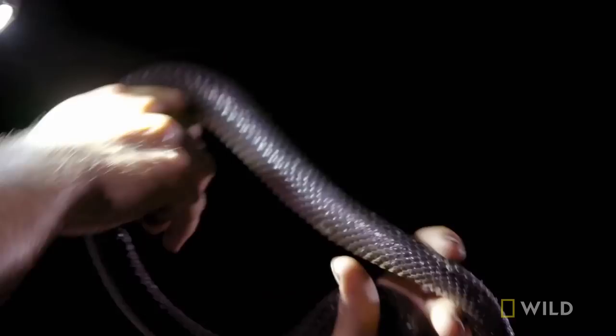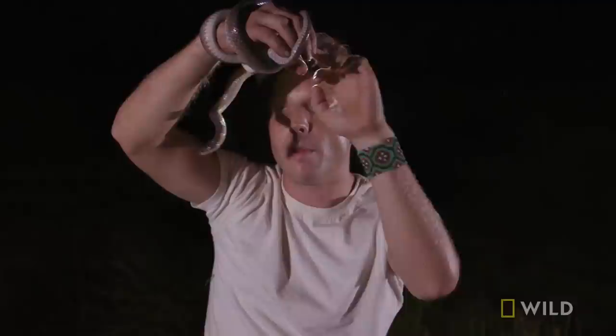It's probably got to the point where it says nothing can eat me, so why should I bite anything unless I really have to. You can see why they call it slatey-gray — look at that gray coloration. It's just wrapping around me; it knows that I don't mean any harm.